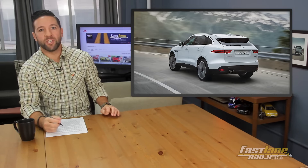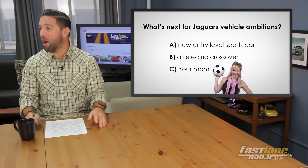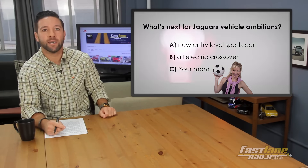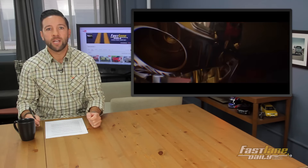We've all seen the full production version of the Jaguar F-Pace crossover. So what's next for Jag's vehicle ambitions? A new entry-level sports car, an all-electric crossover, or your mom? The answer is B — an all-electric crossover. Jaguar is apparently working on an all-electric crossover to compete with the Tesla Model X and the upcoming Audi Q7 all-electric e-tron. Good luck, Jaguar. There's a Jaguar video that's kind of like Voltron, with all the pieces of the F-Pace coming together. Just fun to watch.